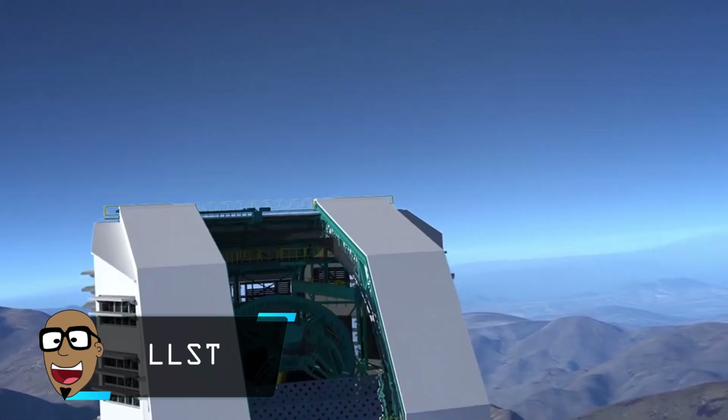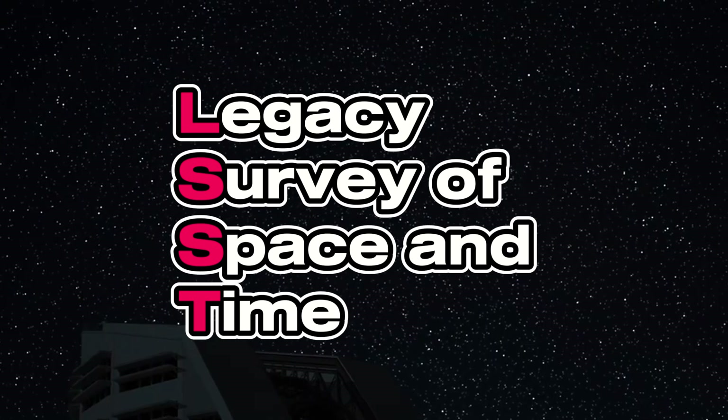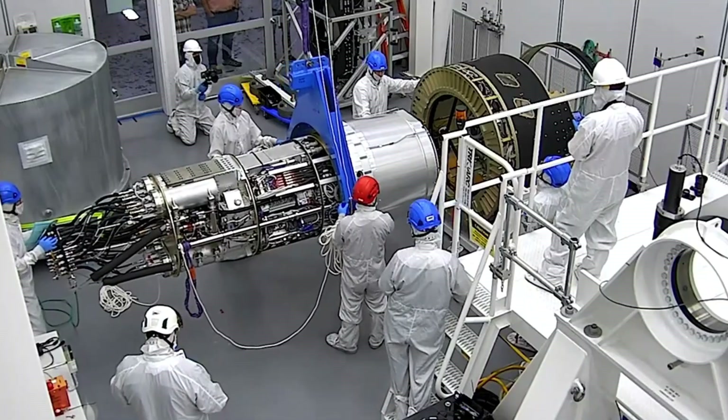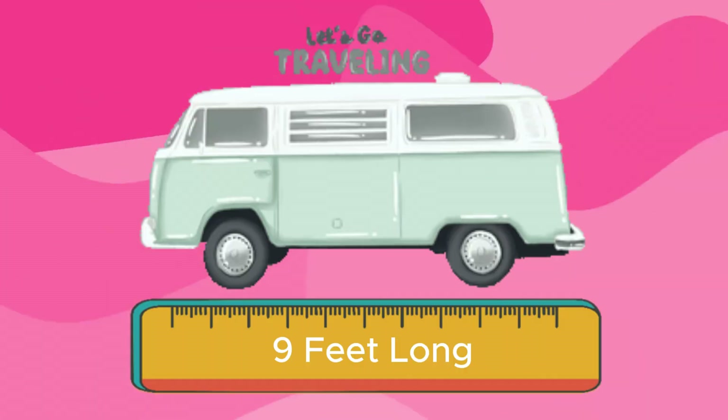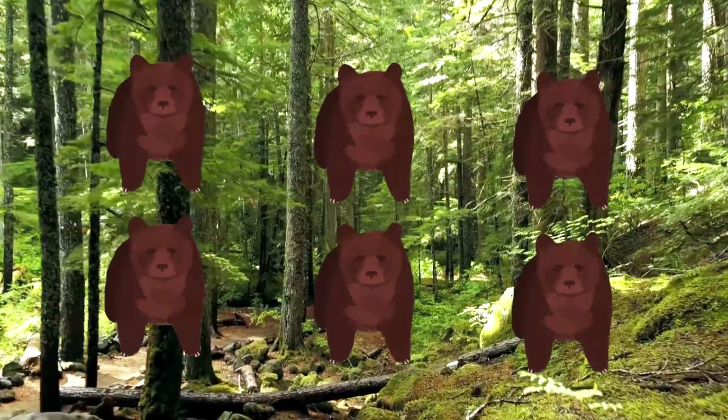Some astronomers came together to create the LSST, also known as the Legacy Survey of Space and Time. This 9-foot-long camera is almost as big as a small family van and weighs more than six California grizzly bears.